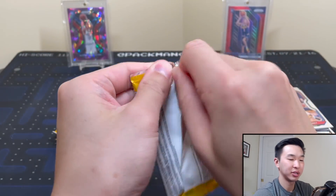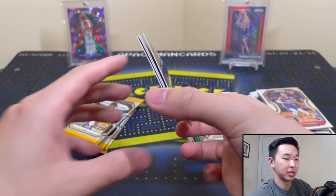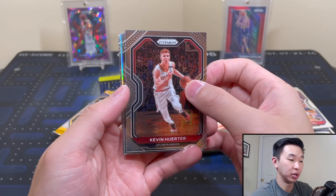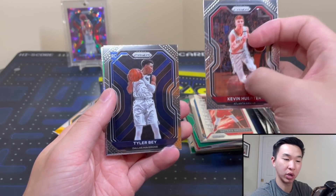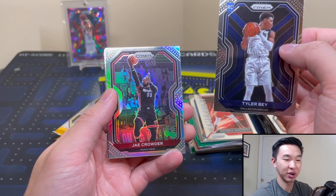A few packs left ripping Prizm — always a blessing, always a lot of fun. One of my favorites to rip. We're gonna pull a big silver right here. Okay, Tower Bay — J. Crowder, J. Crowder. Okay.